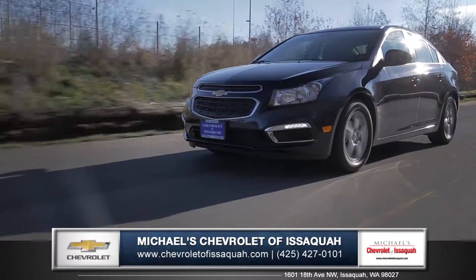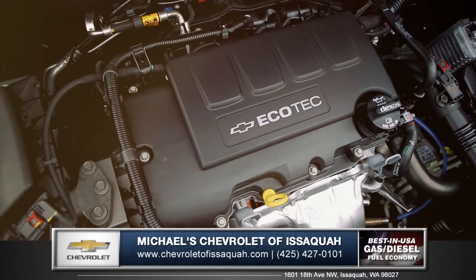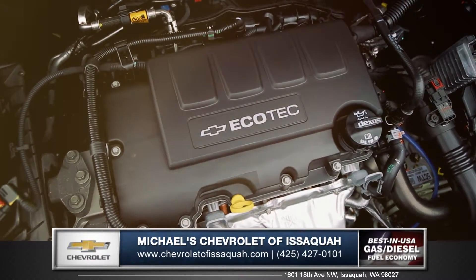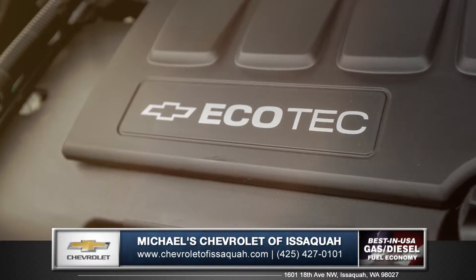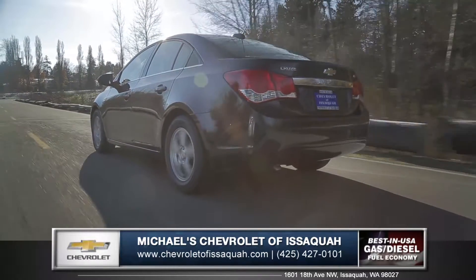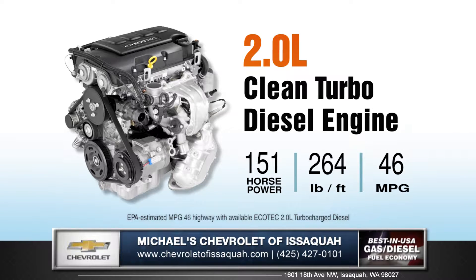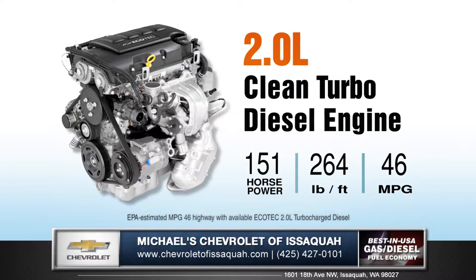Cruze offers a variety of engines to maximize your performance and efficiency. The 138 horsepower 1.4 liter turbocharged engine puts instant acceleration at your command. Also available is the 2.0 liter clean turbo diesel engine, offering the best fuel economy in America at an astonishing 46 miles per gallon highway.